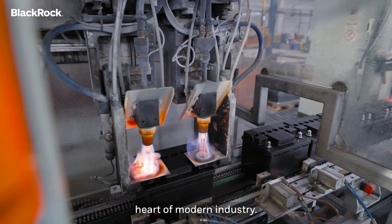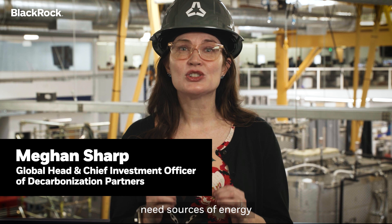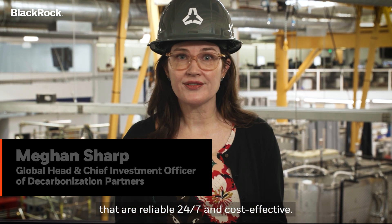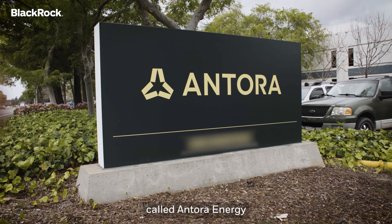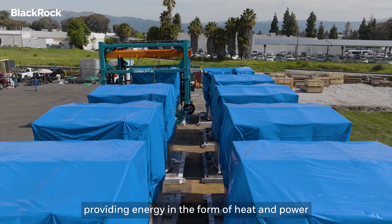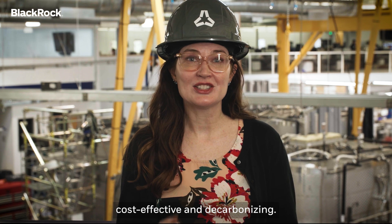Manufacturing is the heart of modern industry. Industrial facilities today need sources of energy that are reliable 24-7 and cost-effective. I'm in San Jose, California visiting a company called Antora Energy, and Antora solves all of these challenges, providing energy in the form of heat and power that is reliable 24-7, cost-effective, and decarbonizing.